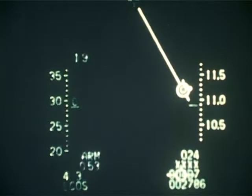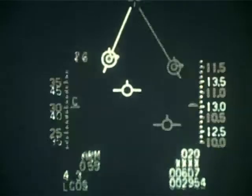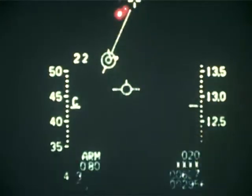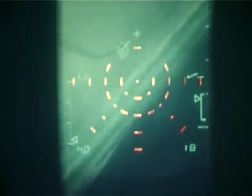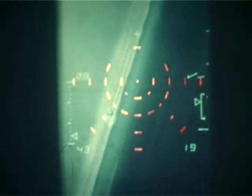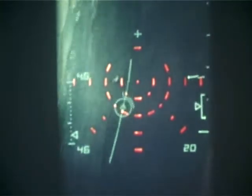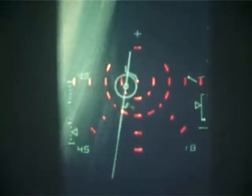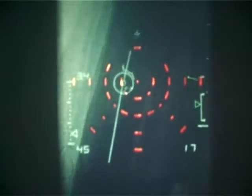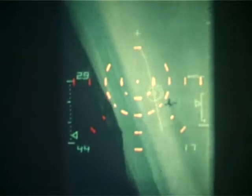Also included in the head-up display symbology suite is a lead computing, or L-COS mode, which can be used where steady tracking conditions can be achieved. This is a prediction of where the bullets will go, provided there are no abrupt flight path changes. This is the snapshoot mode used against an F-4 aircraft — steady tracking by the attacking aircraft is not viable, but snapshoot opportunities are numerous. The classic snapshoot occurs just after the reversal. Here L-COS is used against a target which is being steadily tracked.